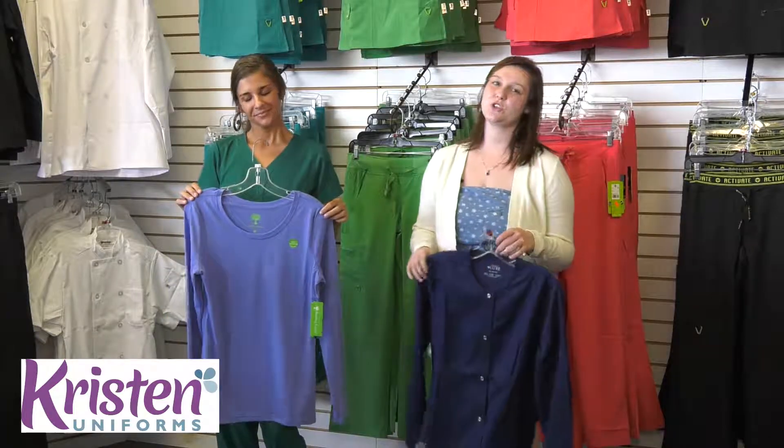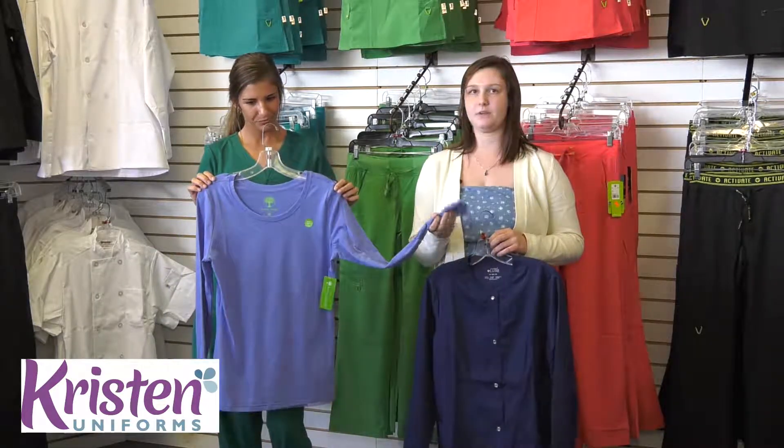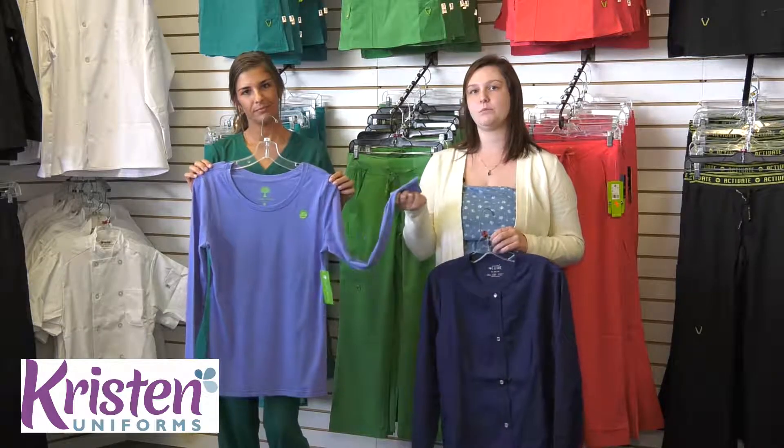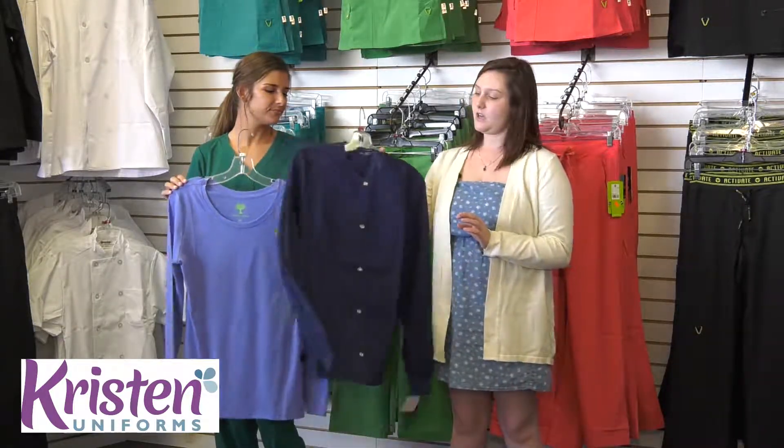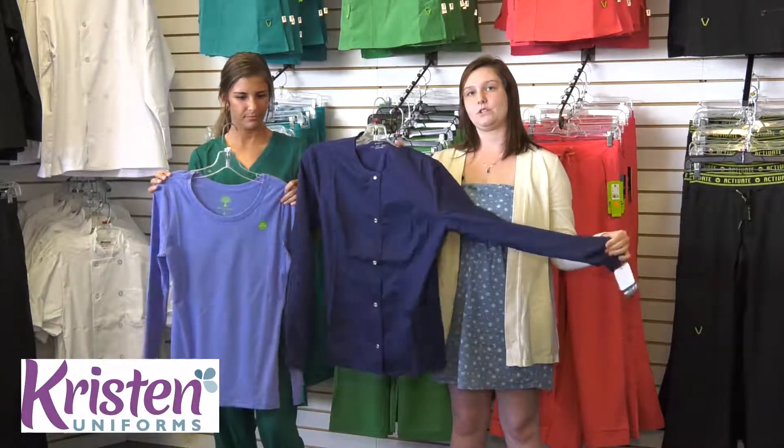And the last two things I'm going to show you are a long sleeve tee to wear underneath your scrubs in case your office or building is too cold, or the long sleeve warm-up jacket you can wear on top of your scrubs.